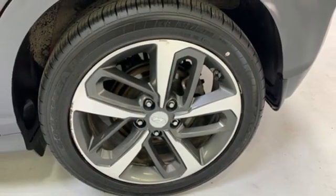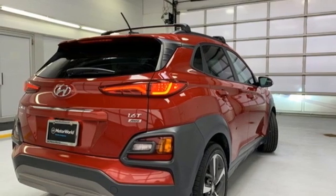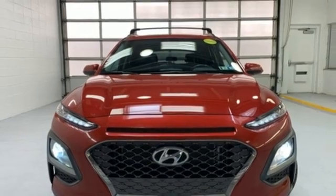AM-FM satellite radio. Power sliding and tilting sunroof. Push-button start. And LED low and high beam headlights. See it for yourself when you take it for a test drive.